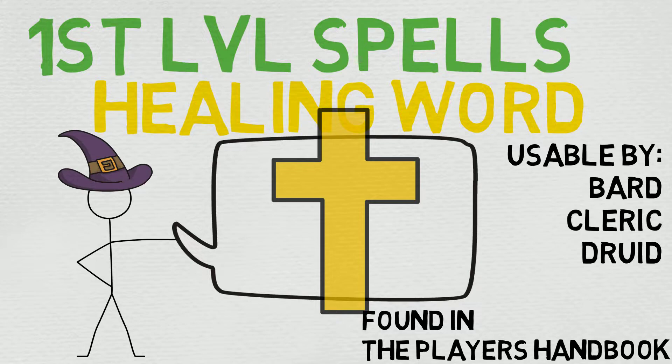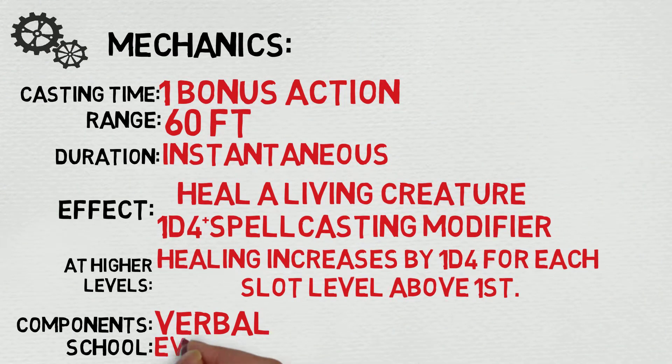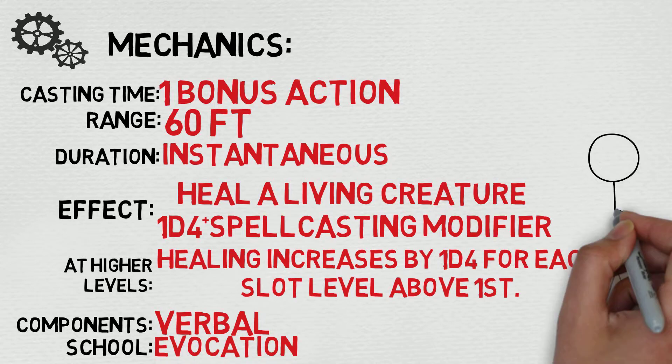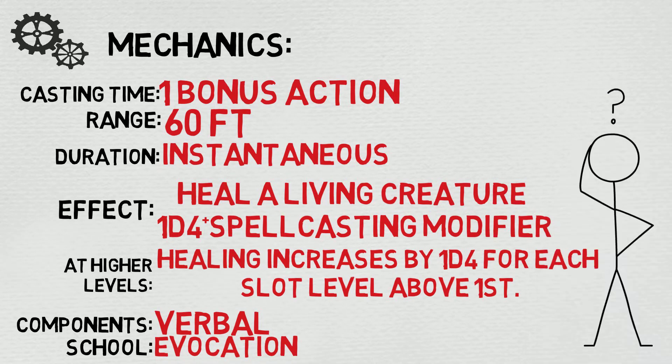Let's take a look at the mechanics and break down how it works. The cast time is a very nice bonus action, the range is an impressive 60 feet, the duration is instantaneous, and the effect at a glance is as follows: heal a living creature 1d4 plus your spellcasting modifier. At higher levels, healing increases by 1d4 for each slot level above first. Your components are just verbal, meaning you just have to be able to speak, and your school is Evocation.